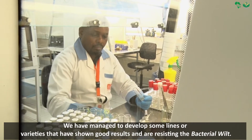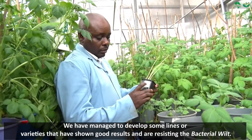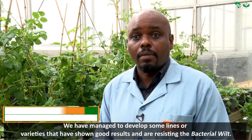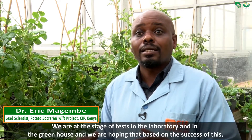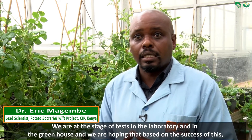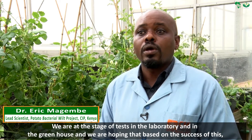We have managed to develop some lines or varieties that have shown good results and are resisting the bacterial wilt. We are at the stage of tests in the laboratory and in the greenhouse, and we are hoping that based on the success of this,